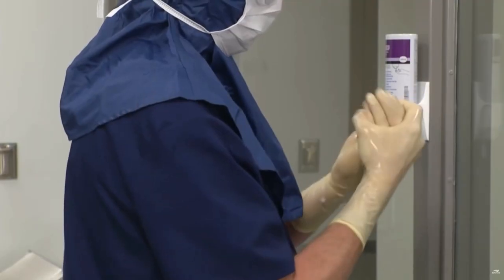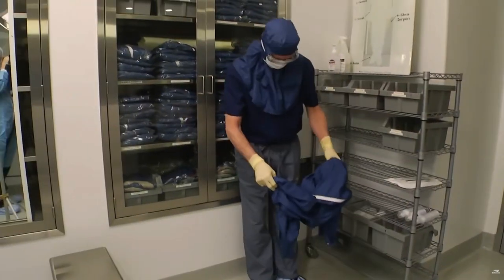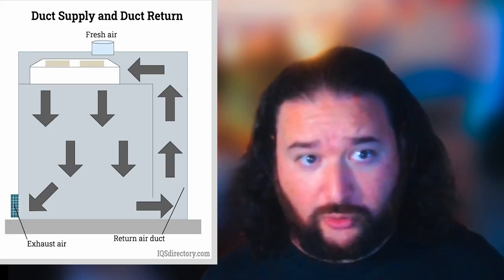Due to the dustless clean environment of the fabs, personnel are required to undergo specific training and wear specialized outfits nicknamed bunny suits. Bunny suits are Gore-Tex overalls, booties, and gowns used so that when someone enters the clean room, the particles of dust they might be carrying don't contaminate it. Bunny suits aren't meant to protect the user from the environment, but rather protect the environment from the user. Different clean rooms have different levels of sensitivity and therefore use different types of bunny suits.